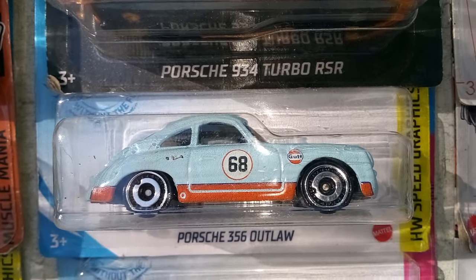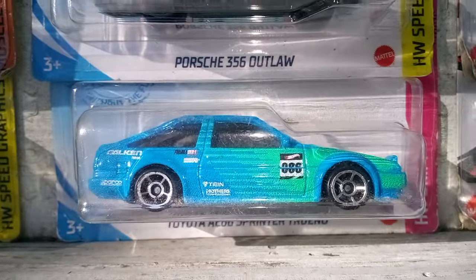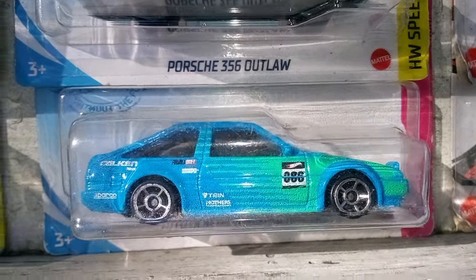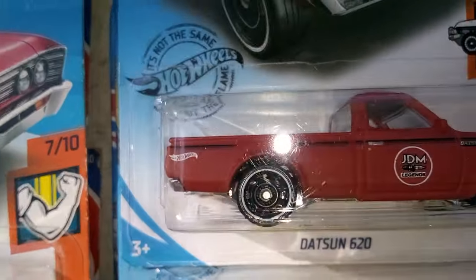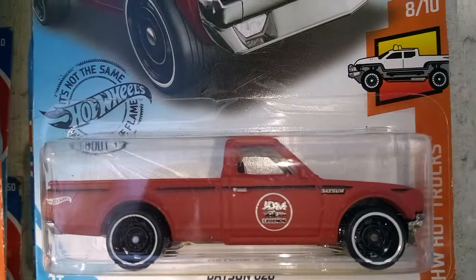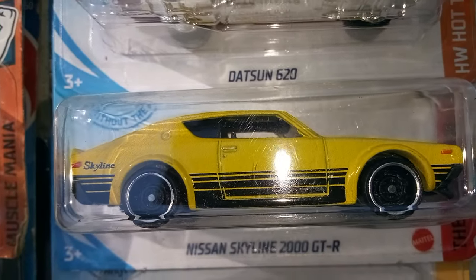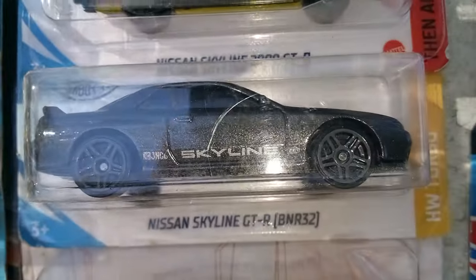I got a Super Treasure Hunter — this one. And this one here is also going away in the trade. Up next, we got the Datsun pickup truck, and we got a Nissan, and another Nissan.